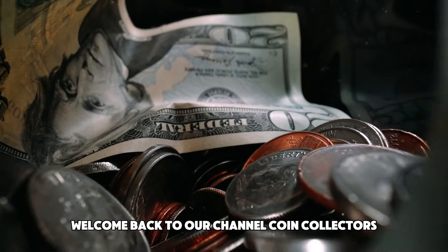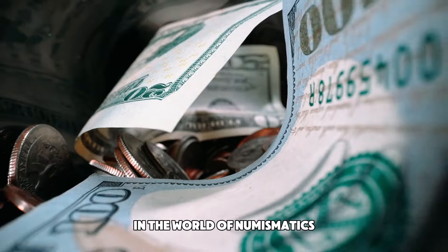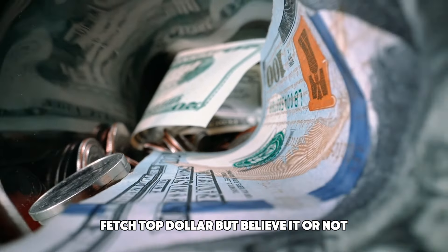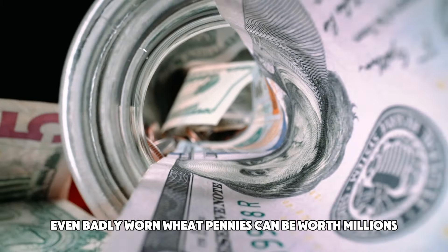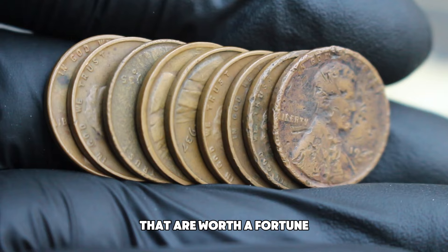Welcome back to our channel, Coin Collectors. Today we're exploring a surprising twist in the world of numismatics. You might think that only pristine coins fetch top dollar, but believe it or not, even badly worn wheat pennies can be worth millions. Here's our list of the top 10 bad condition wheat pennies that are worth a fortune.